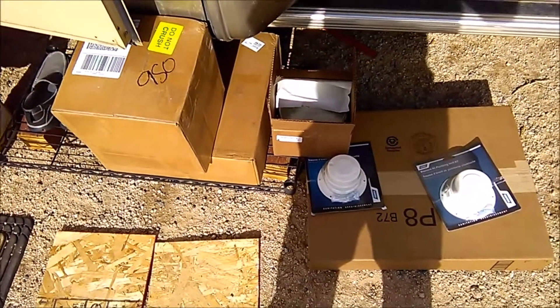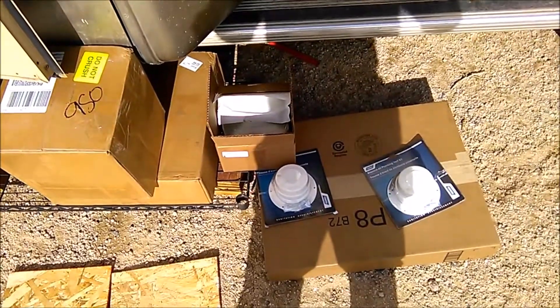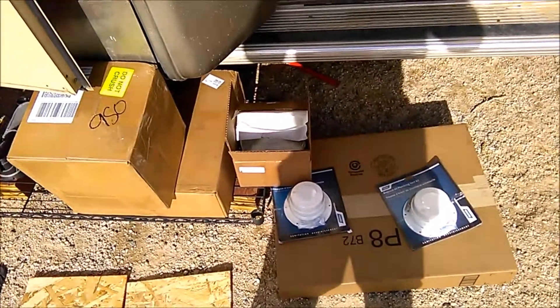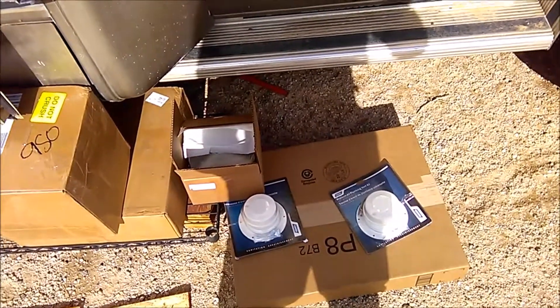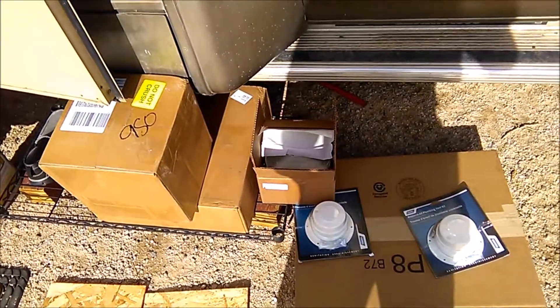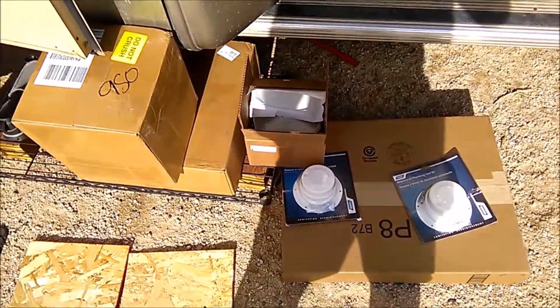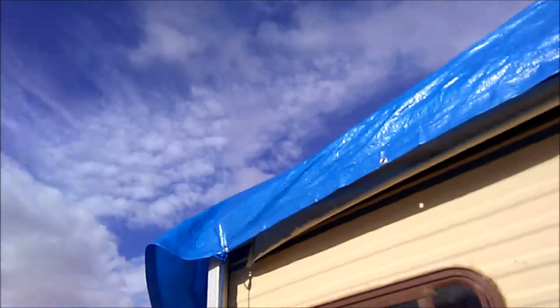Well, there we have it — roofing in a box. Hopefully it's everything we need, besides the wood of course. That has the roof vents, the plumbing vents, the butyl tape, the glue, the membrane, and the self-leveling stuff. We've still got the tarp on, if you look.